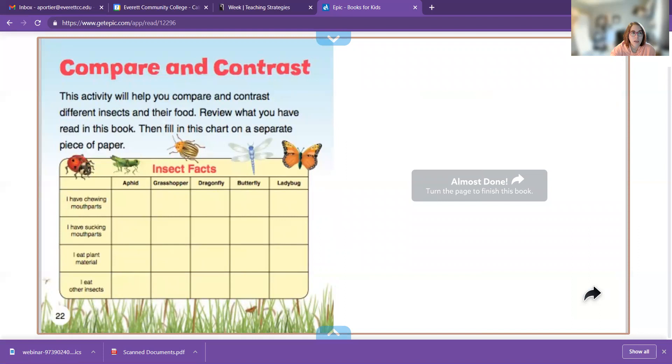This activity will help you compare and contrast — which means to say they're similar or the same, or that they're very different. It says here: I have chewing mouth parts — so that would be an aphid, a grasshopper, and a dragonfly. I have sucking mouth parts — that would be a butterfly. And I eat plant materials — that would be the aphid, grasshopper, and butterfly. I eat other insects — that would be the dragonfly and the ladybug.